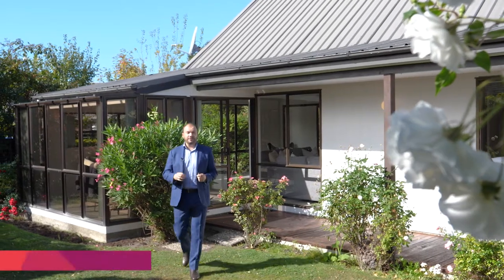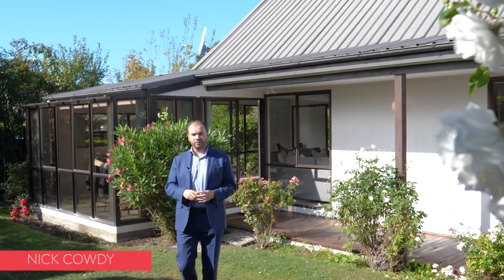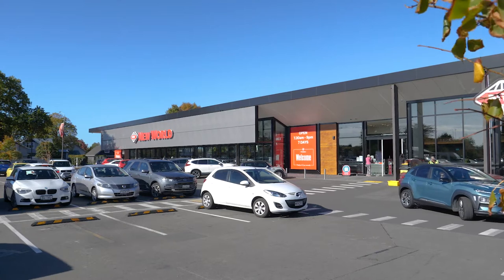The fundamental elements of this property make it extremely desirable. It's a single level home on a freehold title, in premium school zones and across the road from Fendelton Mall, which has arguably the best supermarket here in Christchurch.